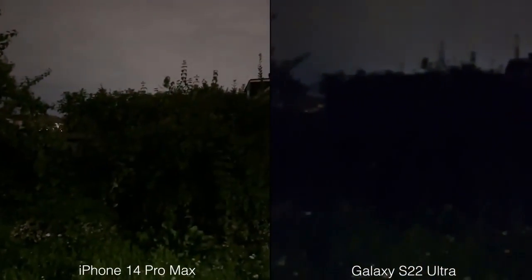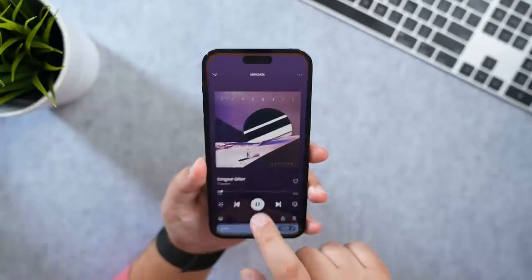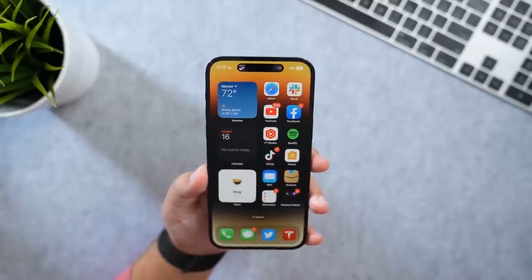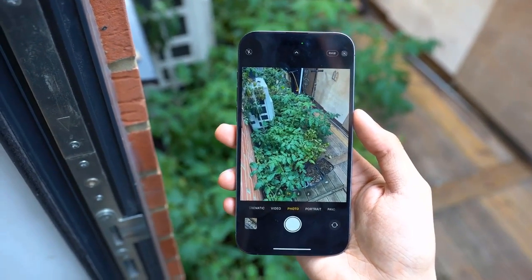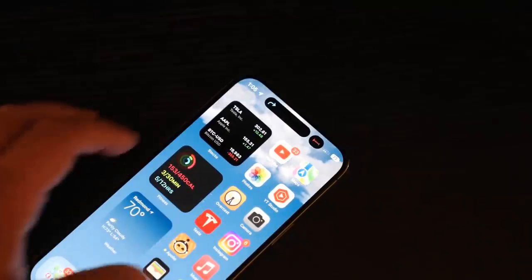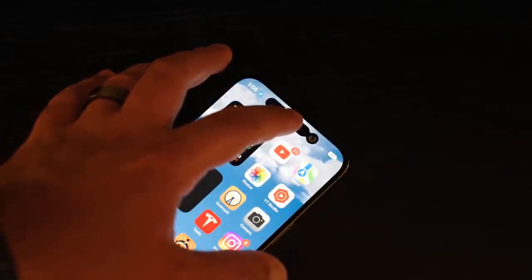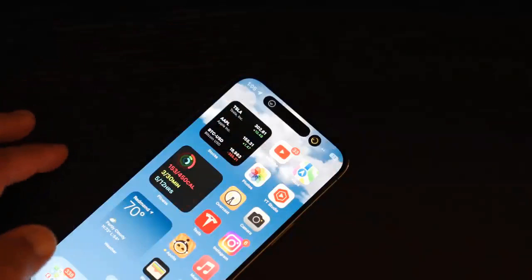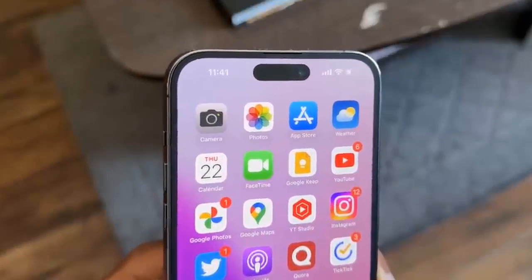The iPhone 14 Pro Max's Super Retina HDR display is amazingly bright and vivid, rated for up to 1600 nits with HDR content and 2000 nits outdoors in bright sunlight. The panel dazzled as I zoomed in on footage of a fountain, making out individual water drops and bubbles, and I got lost in a tropical game environment with fluid animations on the 120Hz ProMotion display.